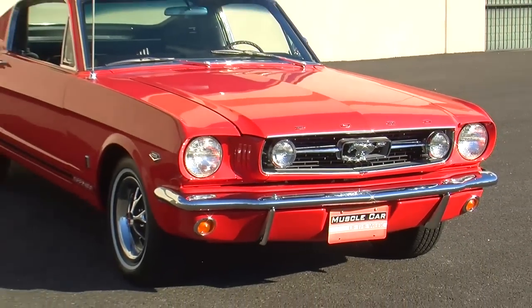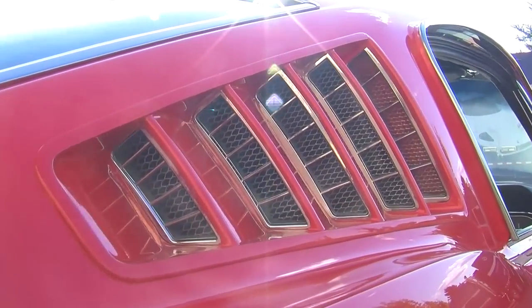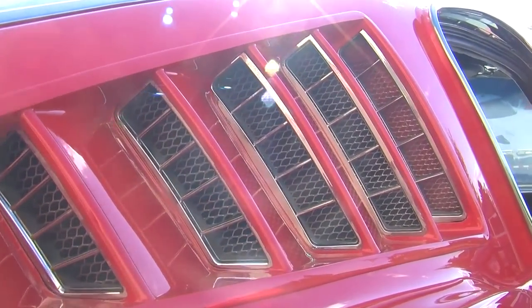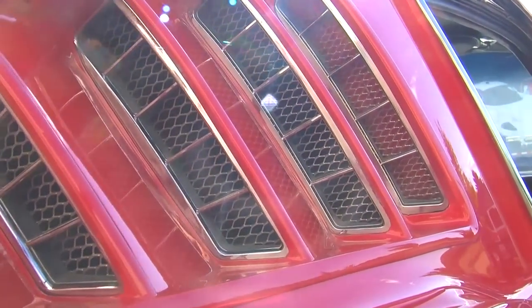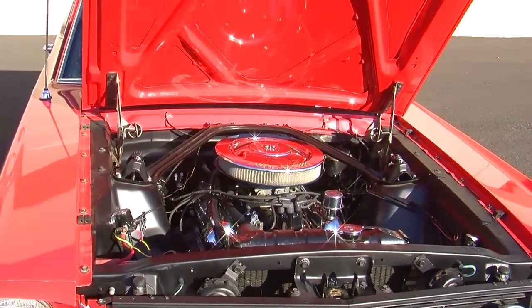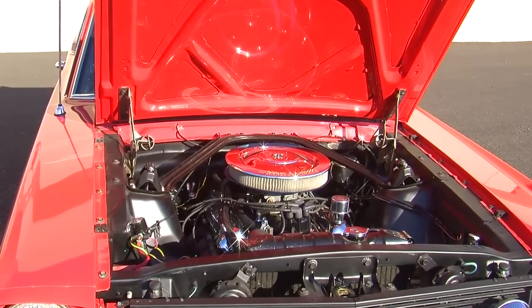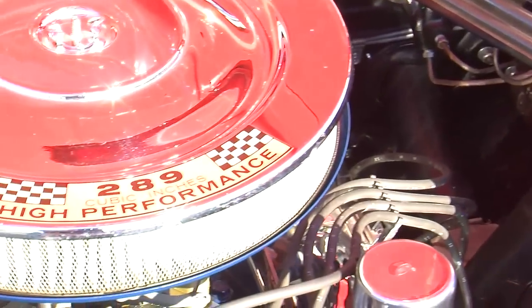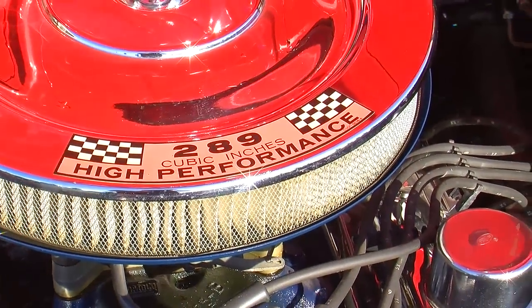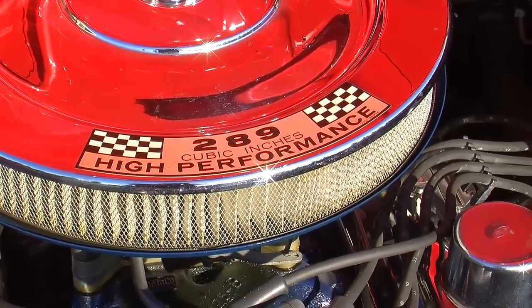One of the reasons why we like this car so much is the code in the VIN at the fifth position is the letter K, and that means it was born with the 271 horsepower K-code 289 cubic inch HiPo V8 engine. You could get a couple of different engines in Mustangs back in the day, but the top dog for '66 in the small block variety was the 289 HiPo.